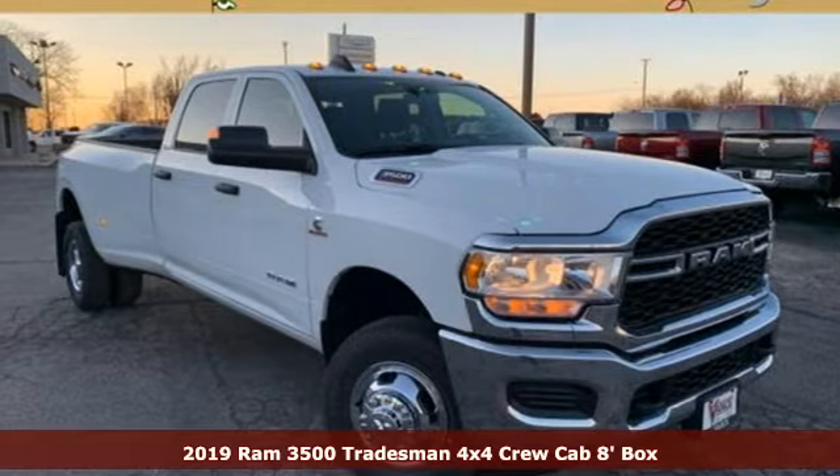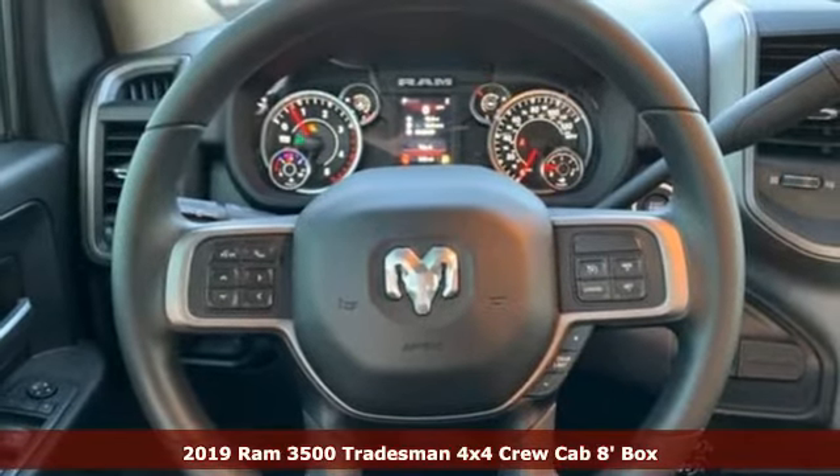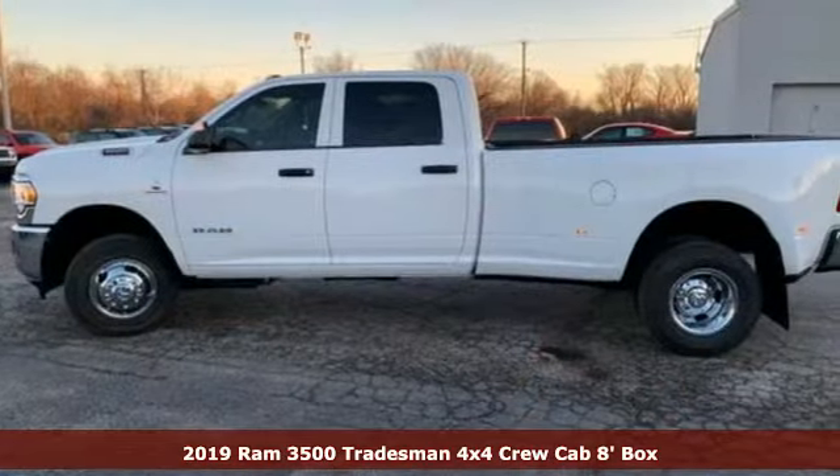Here's a new 2019 RAM 3500. RAM gets the job done. A great vehicle is comprised of great features, like these.